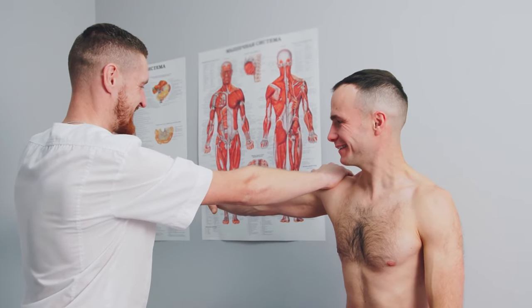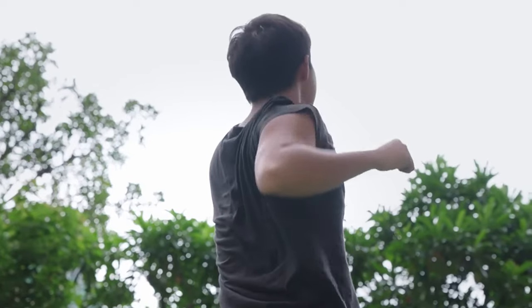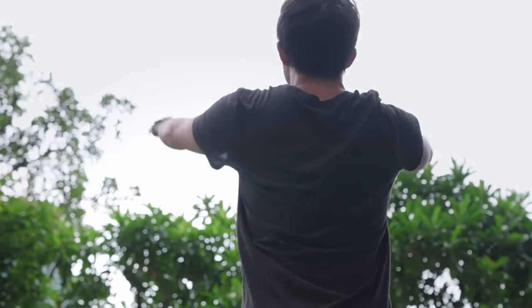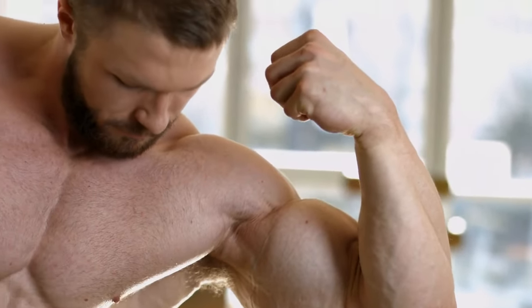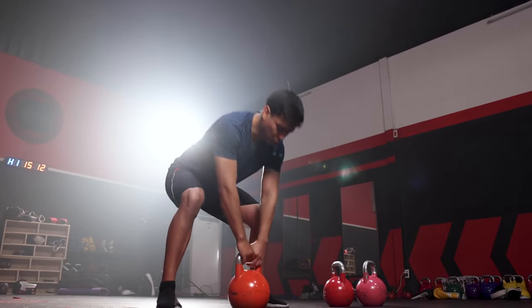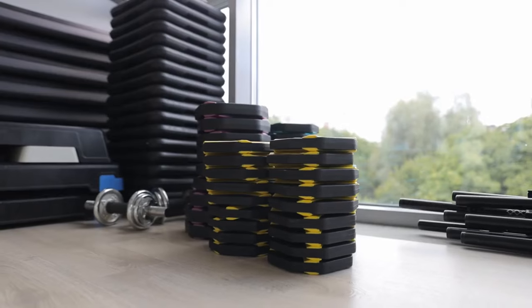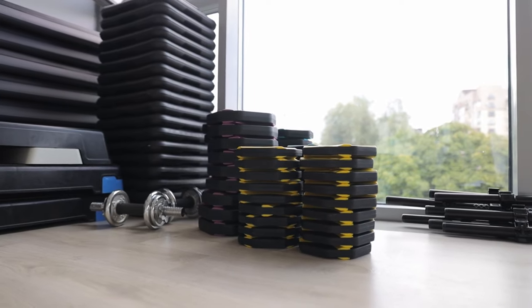Both dumbbells and kettlebells are easy on the joints. The free-range movement they allow promotes natural motion, reducing the risk of injuries. It's like giving your muscles a workout while showing some love to your joints. And there you have it — the incredible benefits of using dumbbells and kettlebells for muscle gain. They're not just tools; they're your ticket to a stronger, healthier, and more confident you.